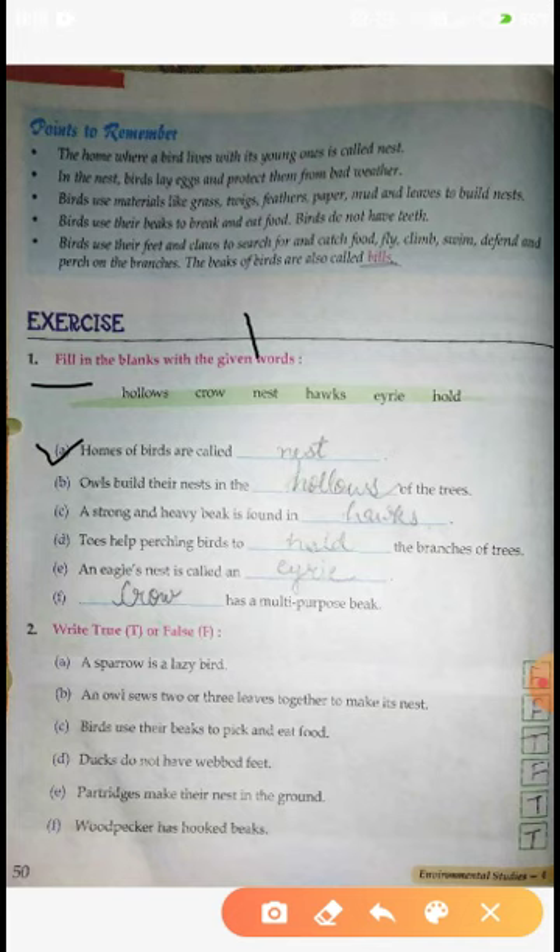Second: Owls build their nests in the dash of the trees. Owls make a house in holes. Woodpeckers also make a house, and the other clue is a strong and heavy beak found in dash.